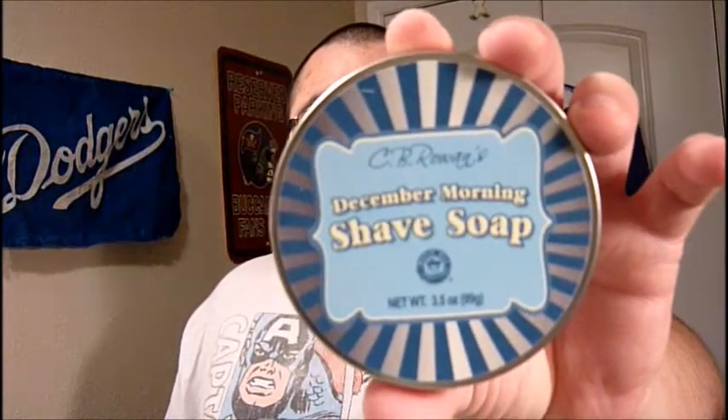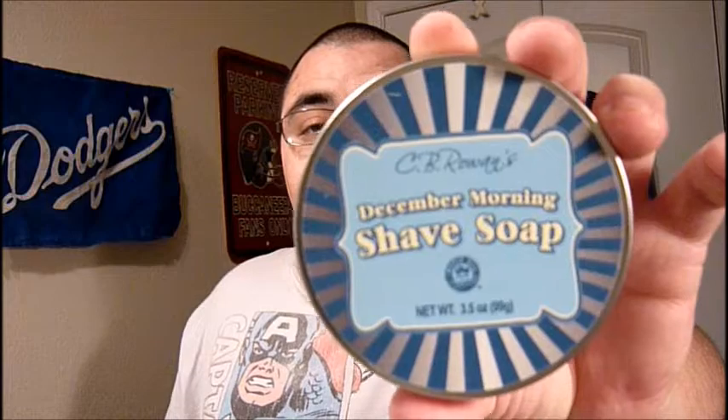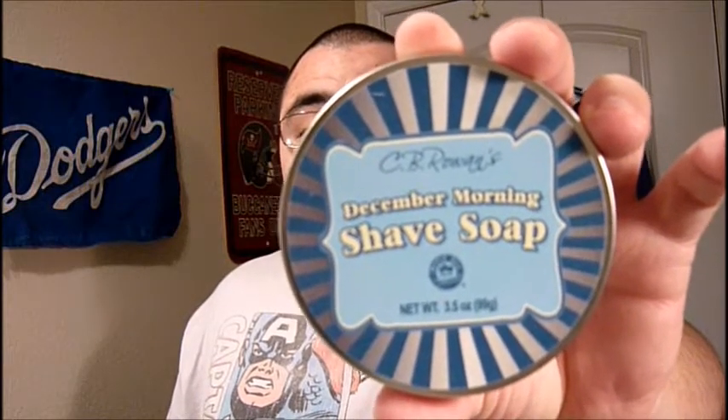Hello YouTube. Today's soap review is on C.R. Rowan and the scent is December Morning. Well, actually the company is called Maple Hills Natural and their website is www.maplehillsnaturals.com.